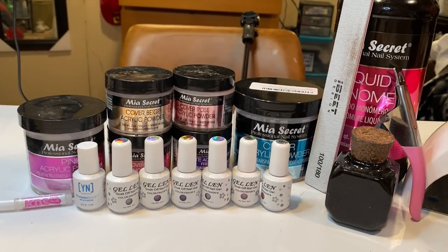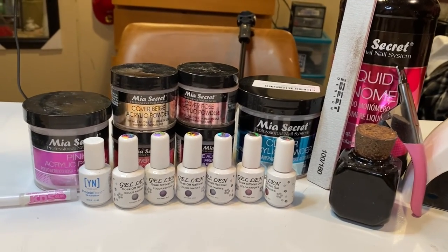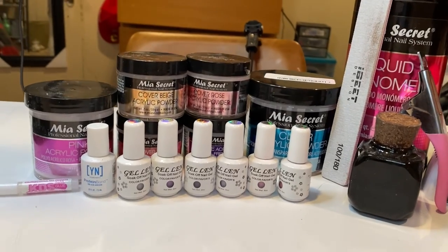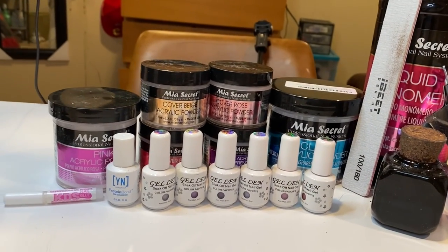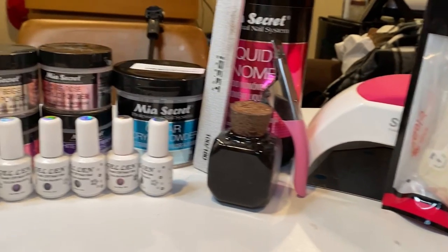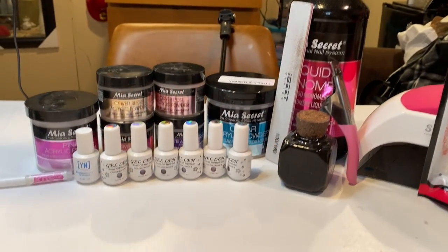So that's the end of the video. These are all my must-have products that I used when I first started my nail tech journey. I just wanted to share them with you all. If you enjoyed this video, please like, comment, share, and subscribe, and we'll be back with more videos. Peace!